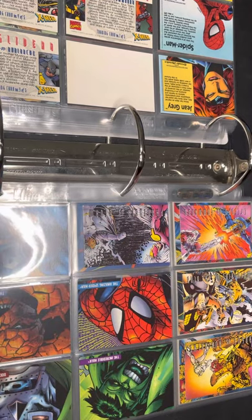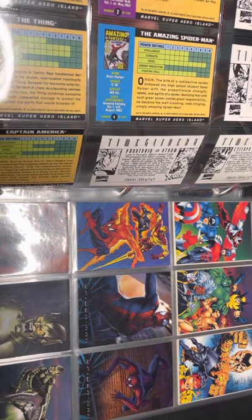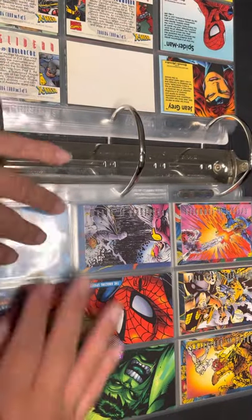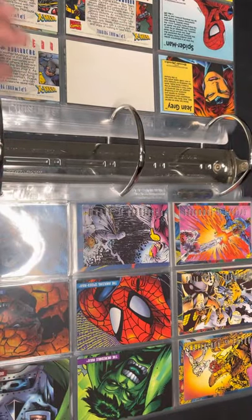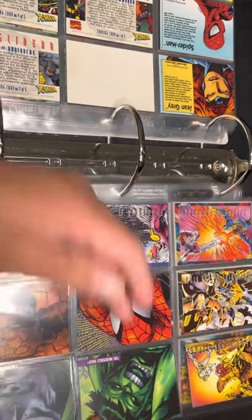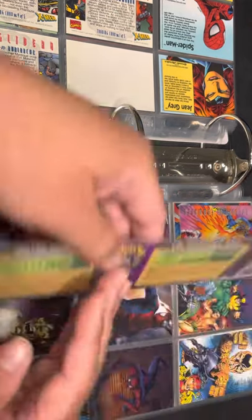Next promo is from Universal Studios — I think they came out in 1999. They're pretty good-looking cards; you get the head profile of Spider-Man, Hulk, Captain America, and Doctor Doom.